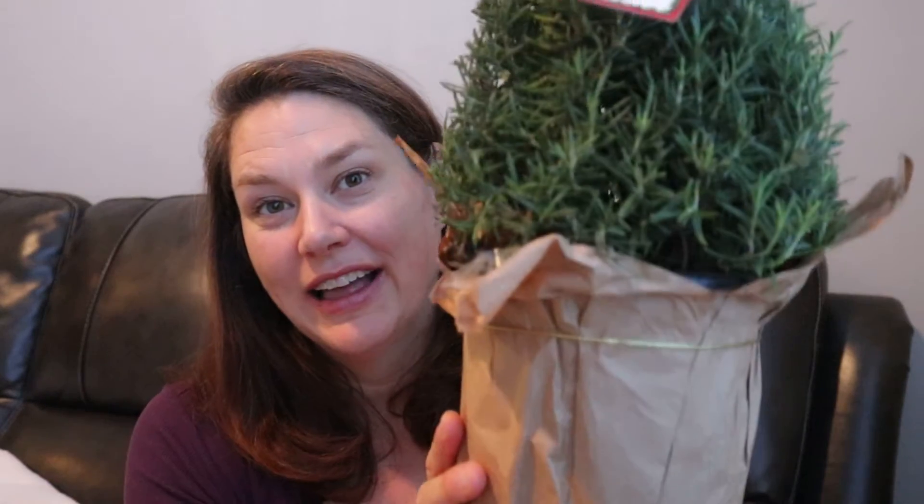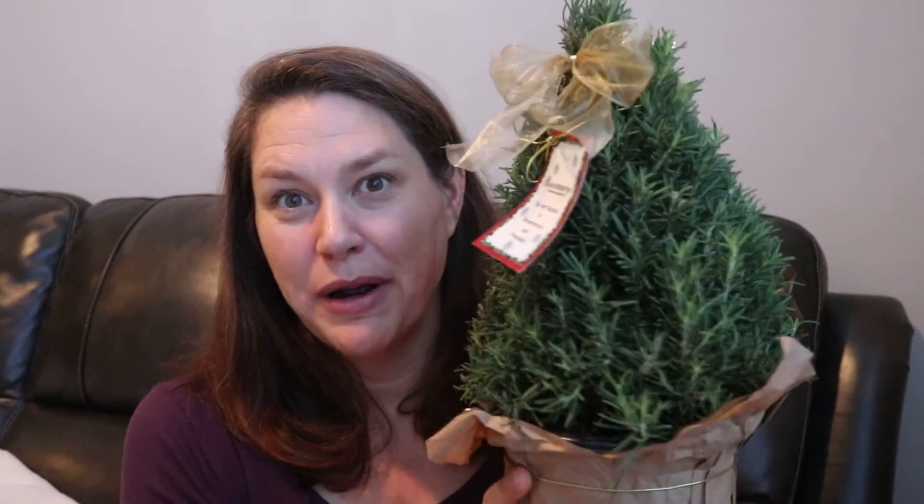I'll definitely be sharing those adventures on my channel. Rosemary really gives a lot of flavor with no calories, no extra stuff. For your meat, it's definitely a win. It was $10.99, by the way. This is my Christmas tree this year in my small apartment with just my husband — that's how we roll.